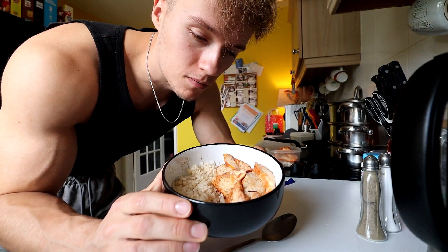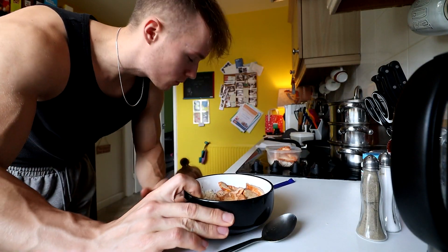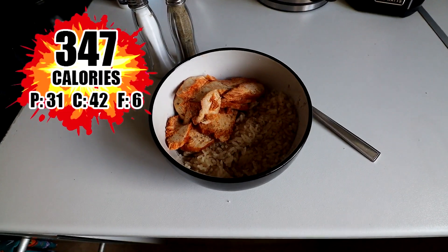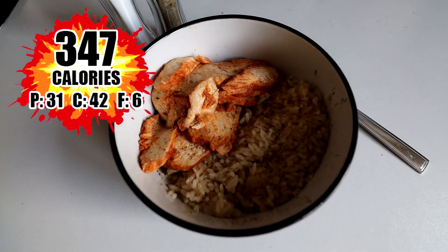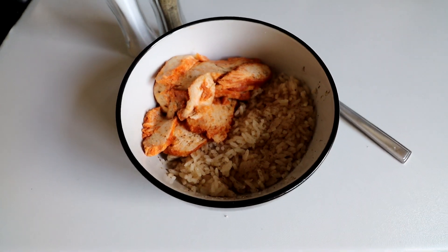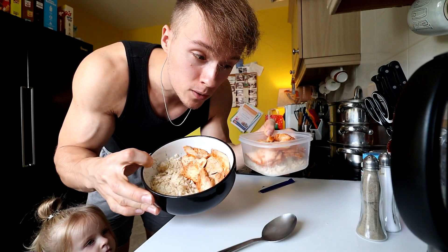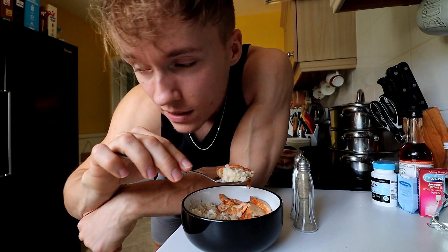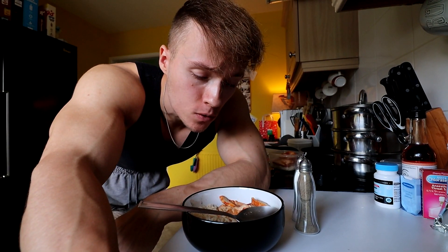Here it is — chicken and rice, the typical bodybuilder meal, super quick and easy. It's 30 grams protein, 4 grams fat, 6 grams of carbs, and 350 calories. With that pack of rice and pack of chicken you can make two meals, so I'll save one for later or tomorrow. Let's give it a go — this isn't your chicken, this is daddy's chicken.